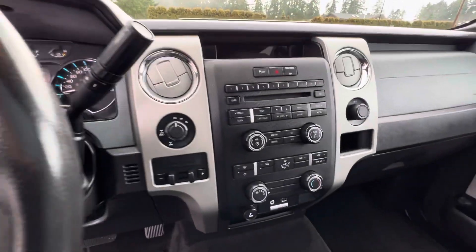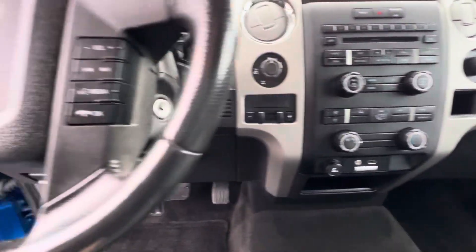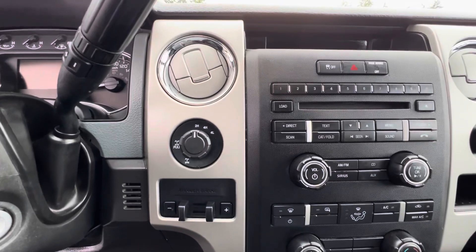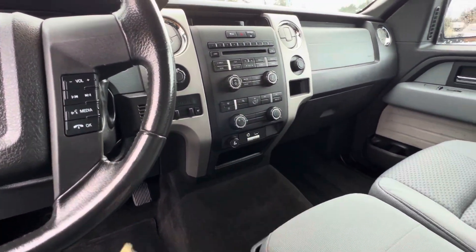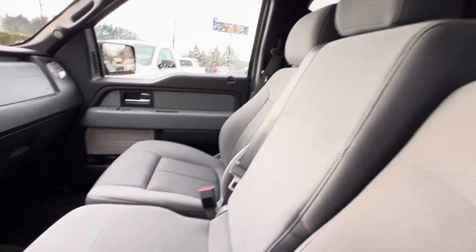It has a factory CD MP3 player, air conditioning, cruise control, and turn dial four-wheel drive. It also has a built-in dash trailer brake module, as well as a keyless entry remote. It's got the flip-down middle seat with the center console.